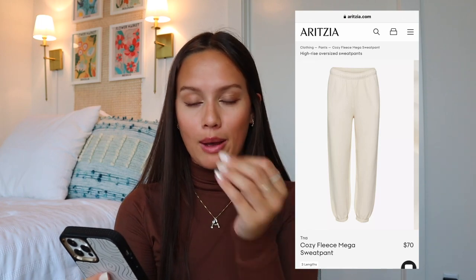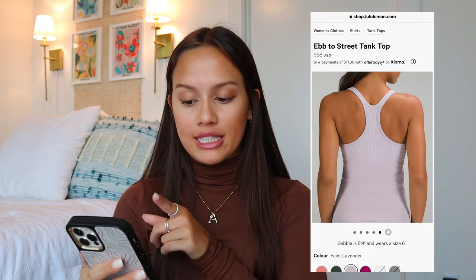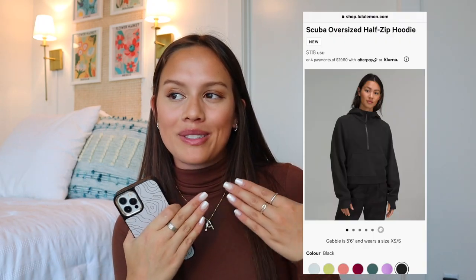My favorite sweatpants right now are the Aritzia TNA Cozy Fleece Mega Sweatpants. They have a few different kinds but these are the best — they're oversized, soft, and have held up great after washing. I have gray and asked for two more colors. For Lululemon, my favorite workout top is the Ebb to Street tank top in light blue. I also love the Align High Rise Pants in 28 inches, the Hotty Hot High Rise 2.5 shorts, and the Lululemon Scuba — I've always wanted one and never pulled the trigger. I have a Lululemon gift card and I think I'm a medium large; I like that oversized look.